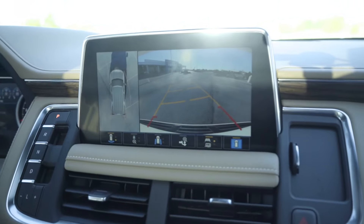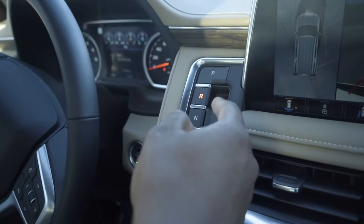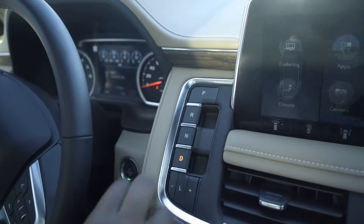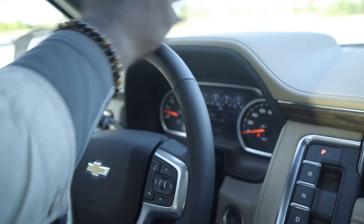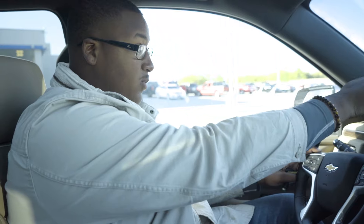Another thing they did with the 2021s is there's no more gear shift. You're now using buttons — reverse, neutral, drive, and park, just like that. You've also got a heads-up display. You can't see it because of the technology, but it'll show you the miles per hour on any street you're on. If there's a listed speed limit, it's going to show me my speed right above it so I know the speed limit and how fast I'm going. So if anybody pulls you over, you know if you were speeding or not.